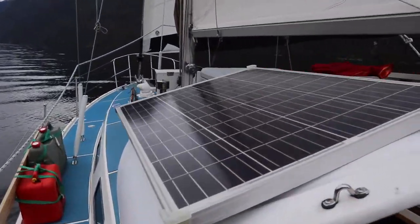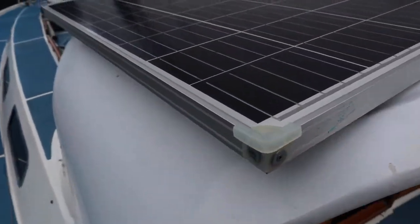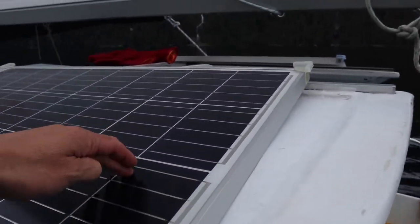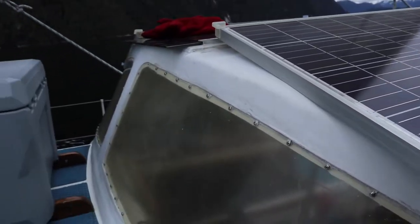Heading up, we've got solar panels on both sides of the dodger. They stick up a little more than I'd really like, so I'm probably going to find some 50-watt ones that'll sit lower and maybe add solar elsewhere so they're not sticking out like they are. So far they actually haven't been getting caught on many ropes — we're just a bit cautious about that.